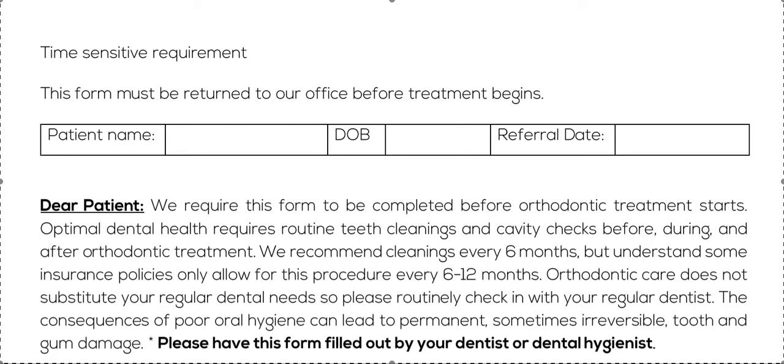It's pretty standard stuff: you've done a screening, they look good, but they still need to come back regularly. We recommend cleanings every six months — orthodontic care does not substitute your regular dental needs, so please routinely check in with your regular dentist. A lot of times patients have this misunderstanding that they're going to come see the orthodontist for 18 to 24 months and they don't need to go back to their regular dentist during that time, and that is not true.